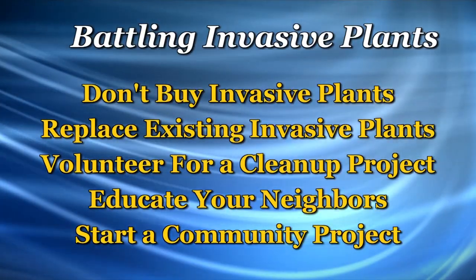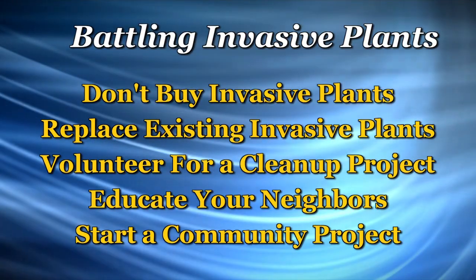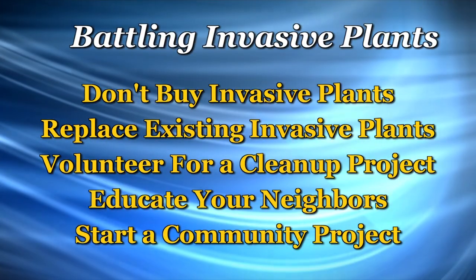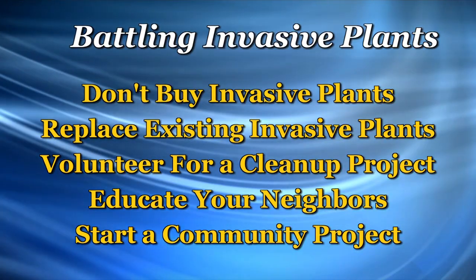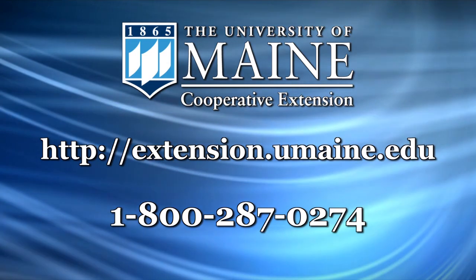And number five, talk to park managers, public town managers, town officials, and find out if there's some project that you might start, or if you can influence the plantings in your town. For more information, go to the website at the end of our video.